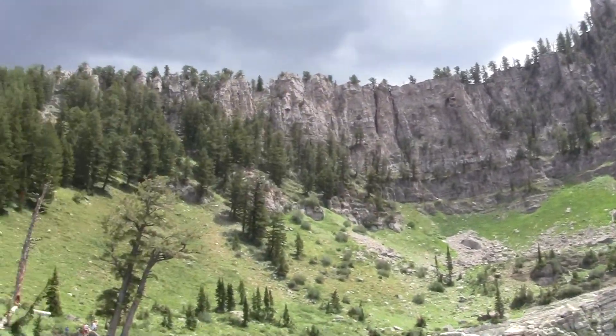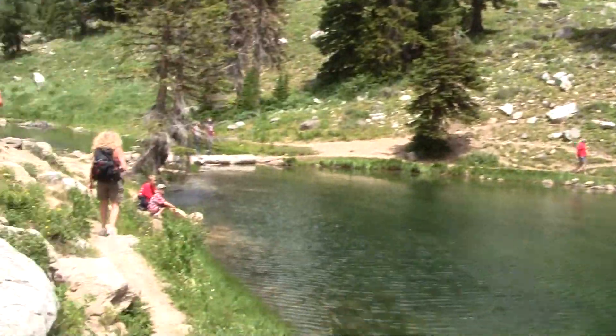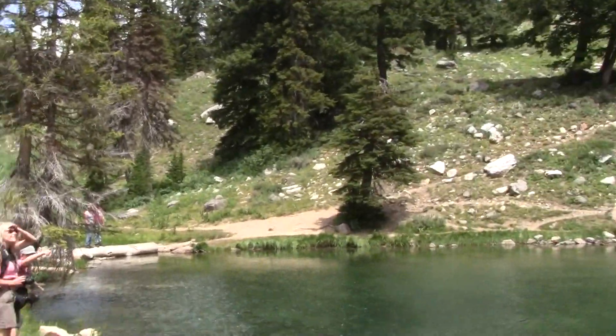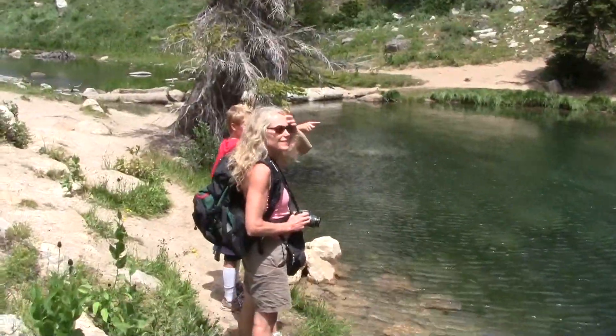You can see it's kind of just surrounded by this little — almost looks like a little crater of some sort. So we're going to walk around the side of the lake here and try out the rope swing.